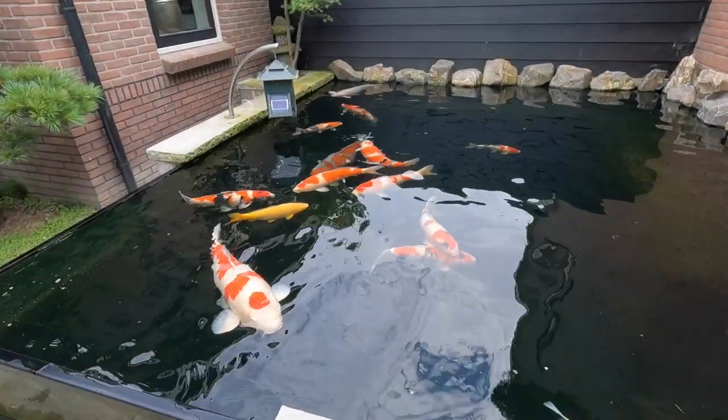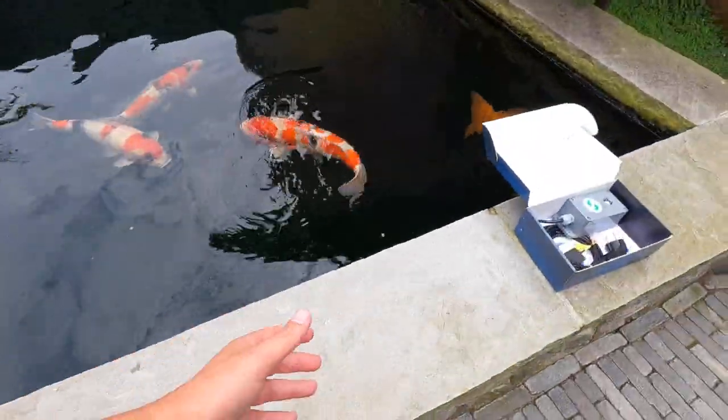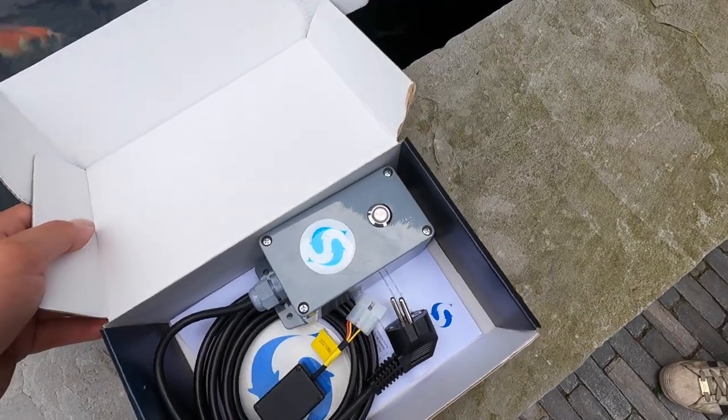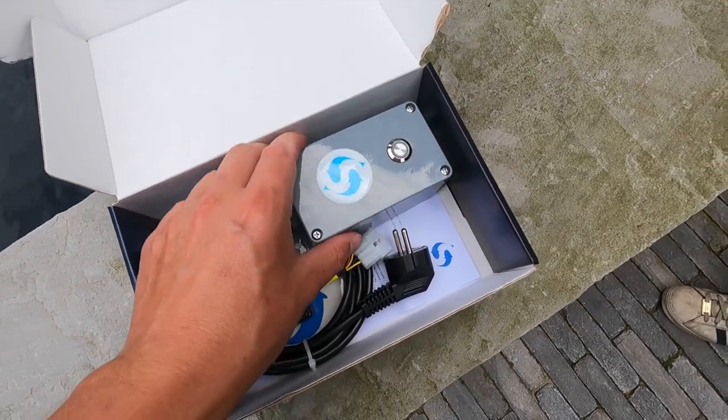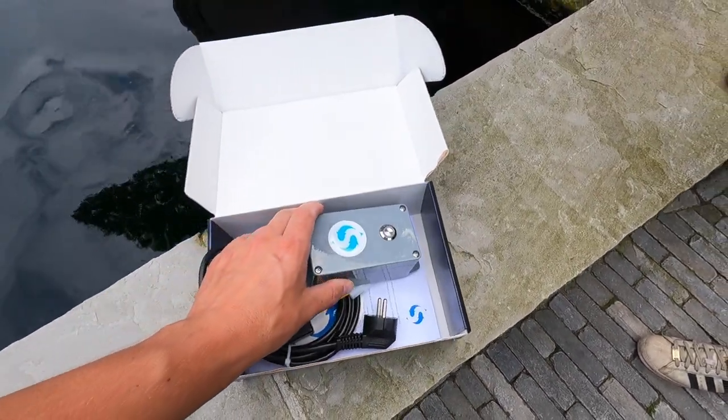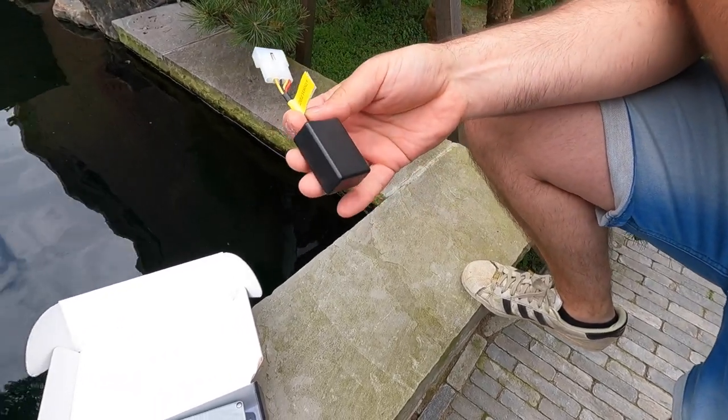Roy is not only a hobbyist but also an entrepreneur. A nice product he has developed is a secret device that ensures your feeding machine makes more rounds than the standard factory settings. If you are interested in one of his products, you can find the link in the description of this video.